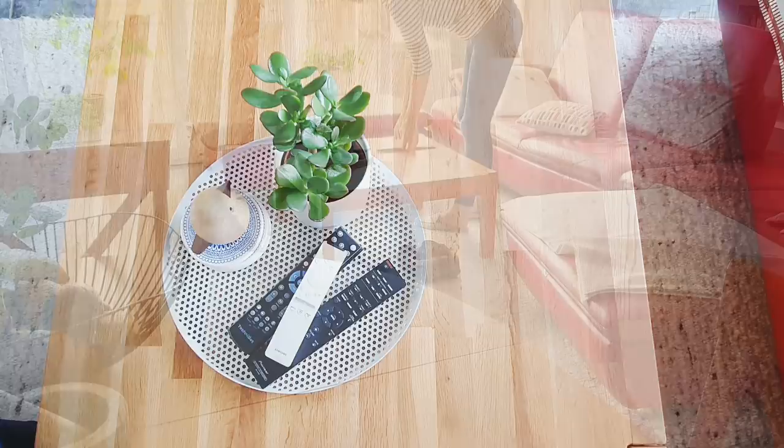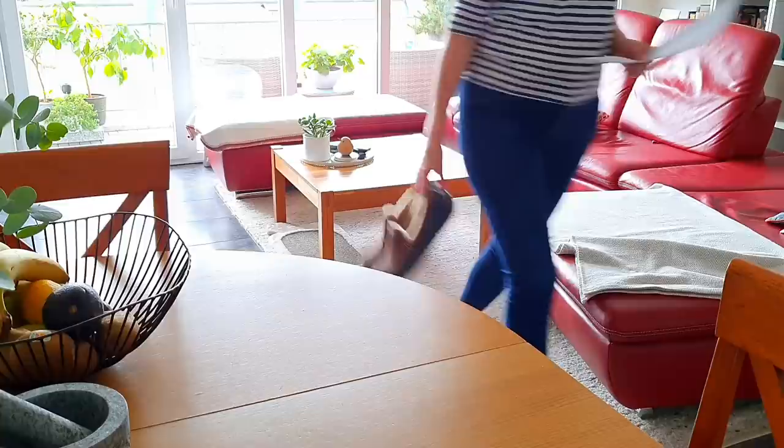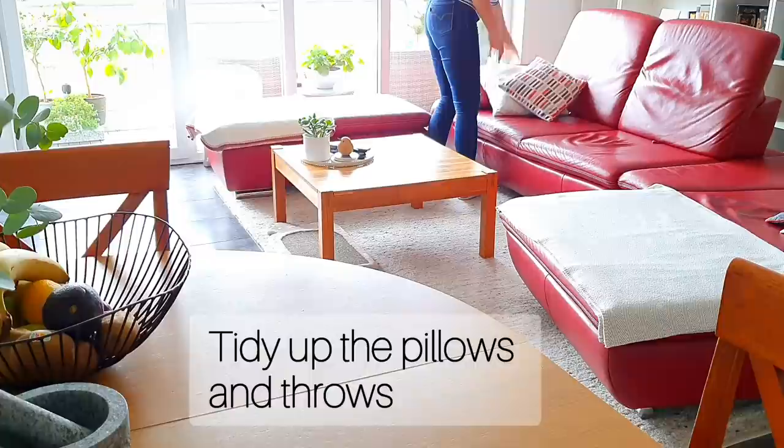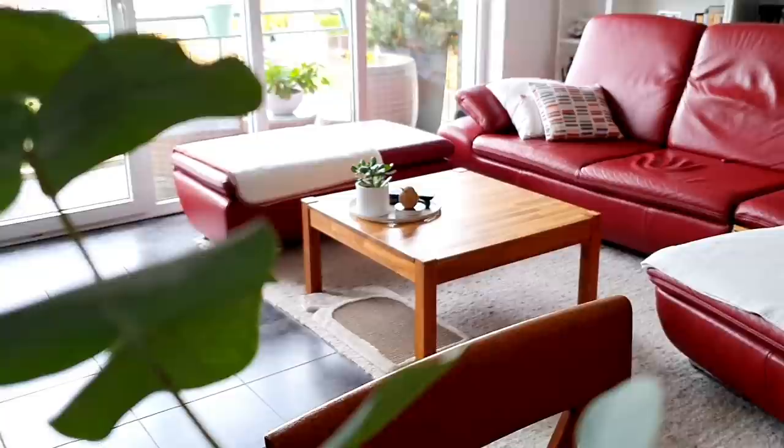Life happens and we are not in the army. But collecting forgotten shoes — why are they always resting under the table? — or straightening up drawers and pillows significantly reduces visual clutter in no time. Just half of one song and it's done.